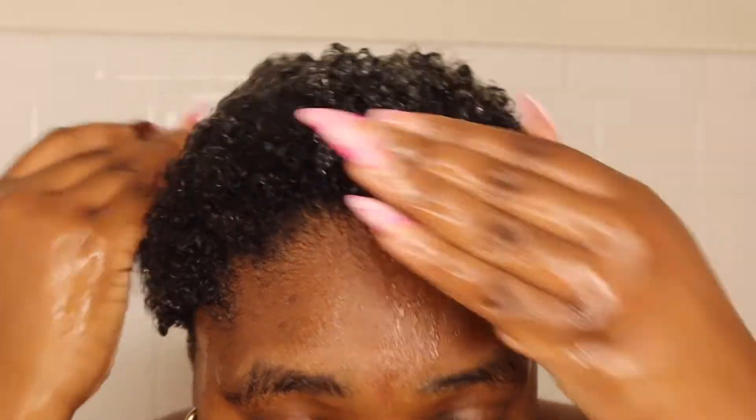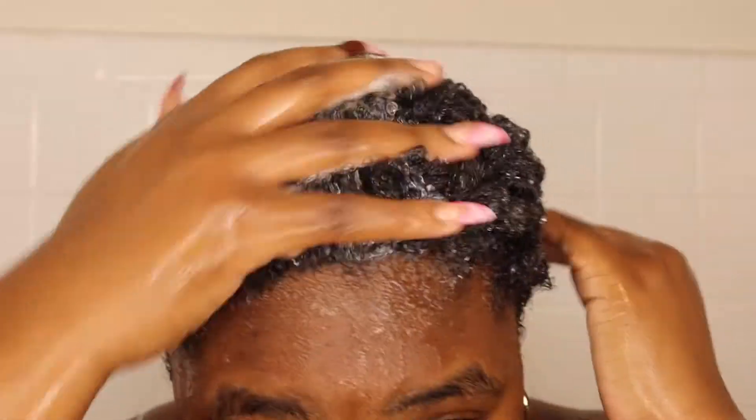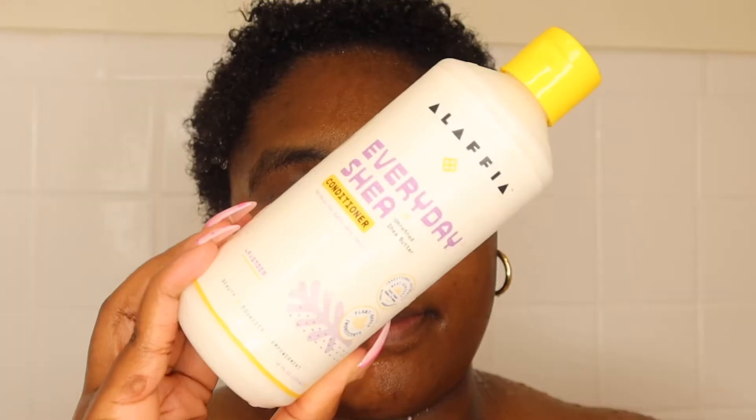Let me know if y'all try that down below. This is me going in with my second wash — I wanted to get all of that gel I had put in my hair three days ago out.